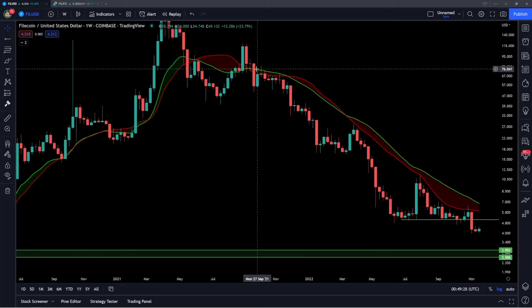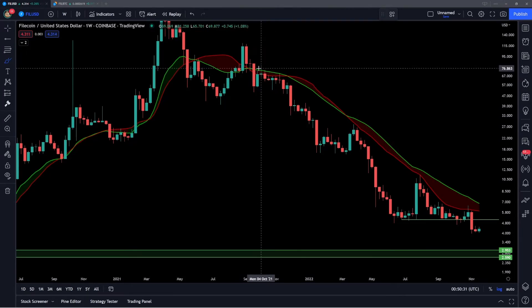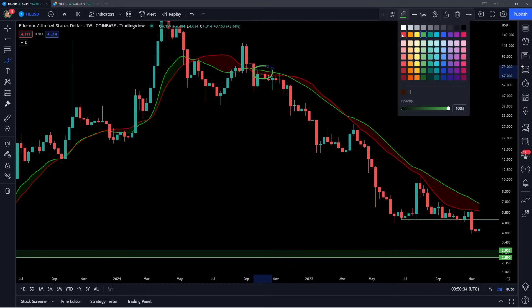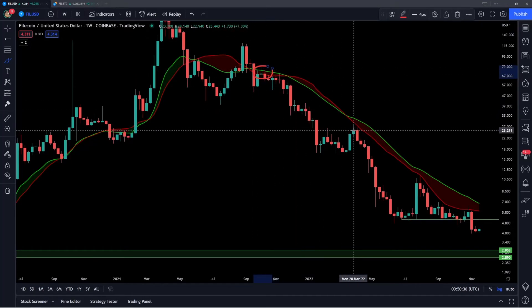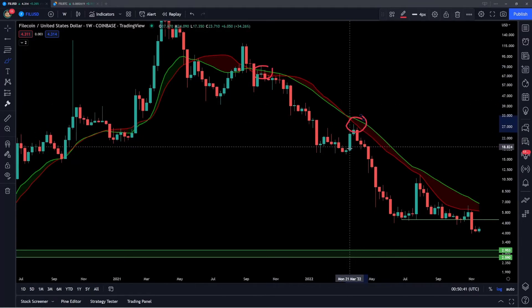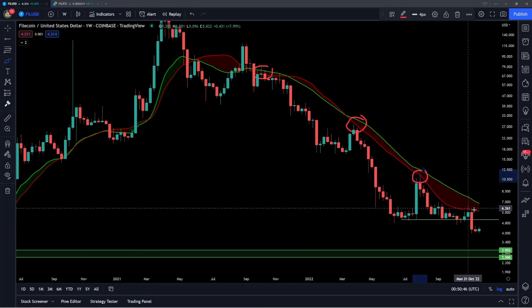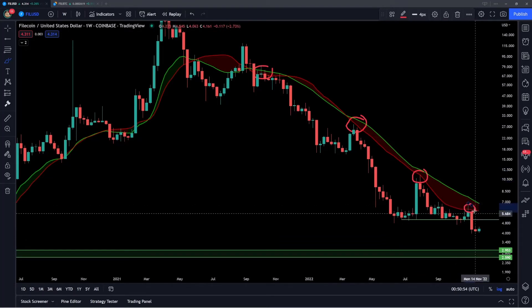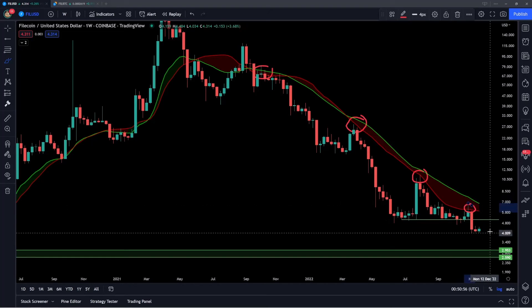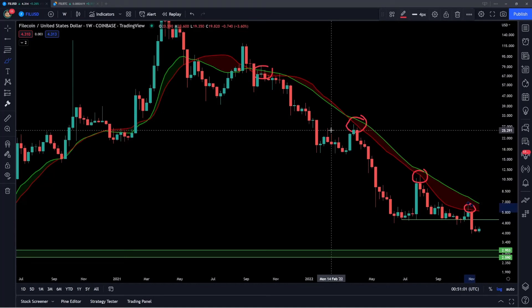Going all the way back to September of 2021, Filecoin first started to lose these moving averages as support. We broke down from there, forming lower lows. Then on that lower high back in March, we came right back up into this level, rejected off of it, and continued down forming lower lows. Then we also had a rejection in August. And just a few weeks ago on the week of October 31st, we had yet another rejection off these moving averages, coming right up into this band of resistance. Again, we have started to break down — we've lost the support and now we're forming lower lows, similar to how we did on the last three previous attempts.